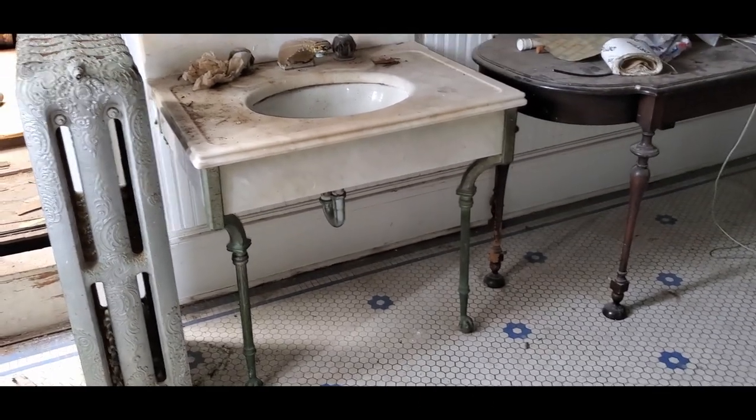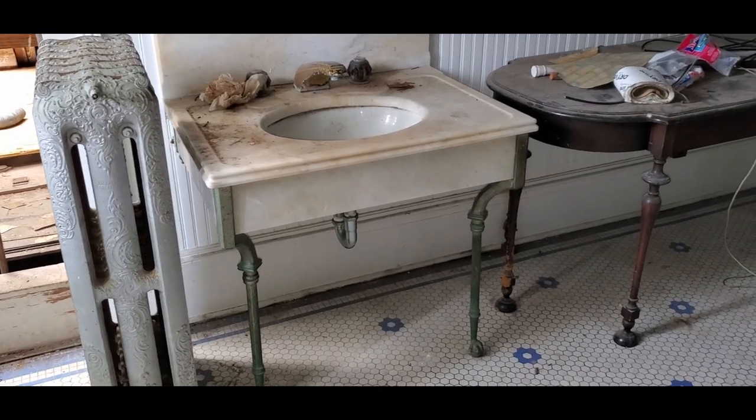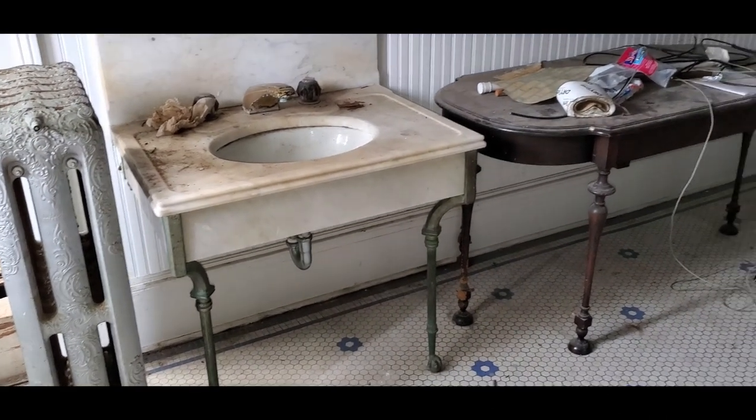What exactly is happening to this house? Is it preservation, restoration, or rehabilitation? And what exactly do we mean by those different terms?